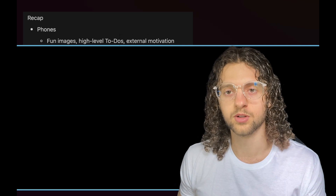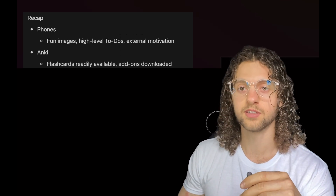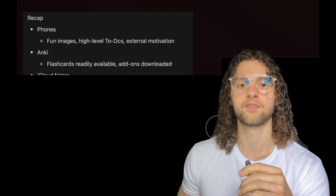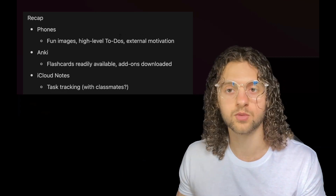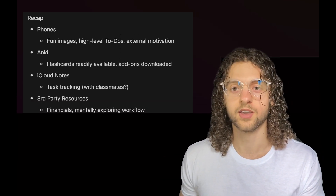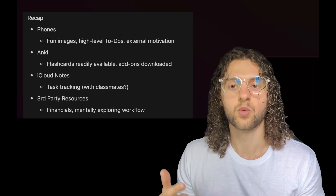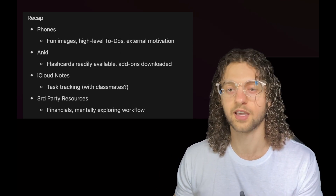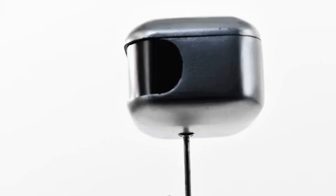Let's pause and recap. We have our phones set up with fun images, awesome to-do lists, and external motivation for the hours we spend on our devices. We've downloaded all Anki flashcards from Anking, have the add-ons, and are ready to go. We have iCloud Notes for to-do lists, with potential for classmate collaboration. We also have third-party resources on our radar with an understanding of their financial implications, and we're letting the workflow unfold. I fed this plan into ChatGPT, and its strategy was actually fairly similar.